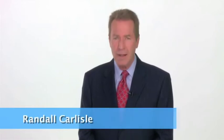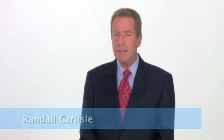Hello and welcome. My name is Randall Carlisle. Today I'm showcasing the power of the ARRI-TECHNOLOGY handheld laser particle counter model P311.